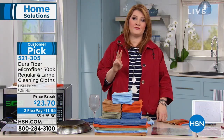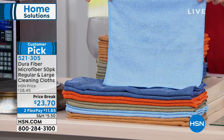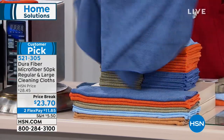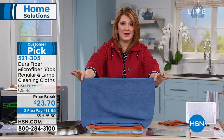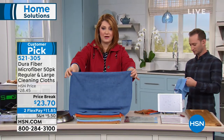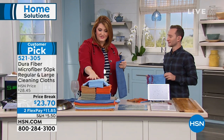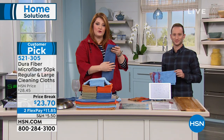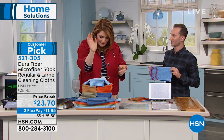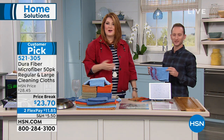You're going to get two different sizes: the regular size and the large jumbo size. The larger size was added by customer request. It's great to take outdoors, whether you're detailing your car or cleaning anything. You get 50 of them in a variety of colors so you can color-code where you're going to be cleaning. Justin Hyatt, our product expert, has just joined us and is going to show us how these work.